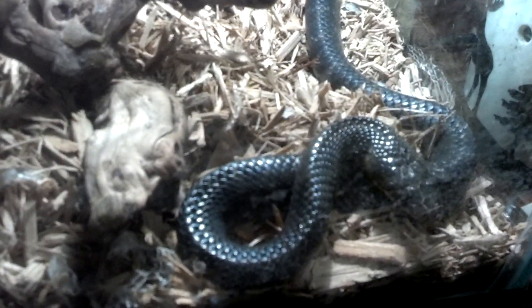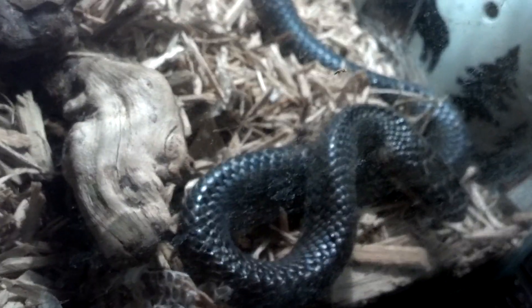The camera doesn't do her justice — she is blue. I just helped her with some shed, Texas indigo. I think she is about 2.